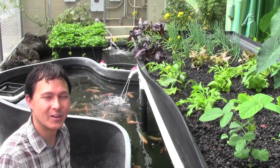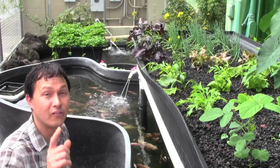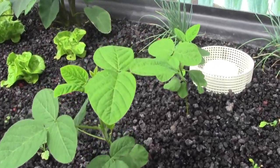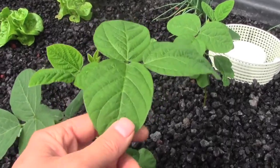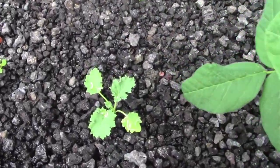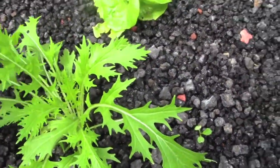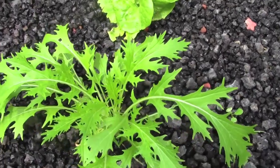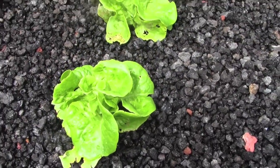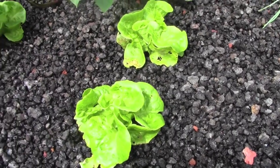Next we're going to show you guys some of the different edibles you can grow in an aquaponics system. In this system they've got soybeans — yes, you can grow soybeans in an aquaponics system. They've also got little kales, some mizuna — one of my favorite leafy greens especially to grow in the winter — and lettuces. Of course lettuces do well in an aquaponics system, but they can't be in full sun; they like it a little shady.